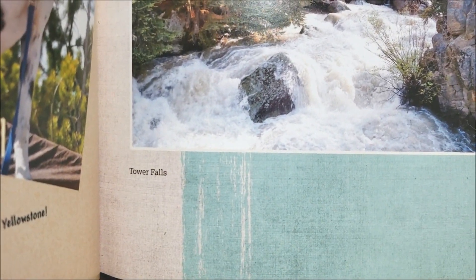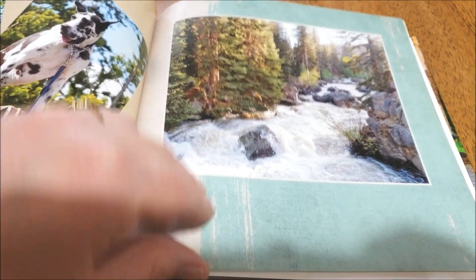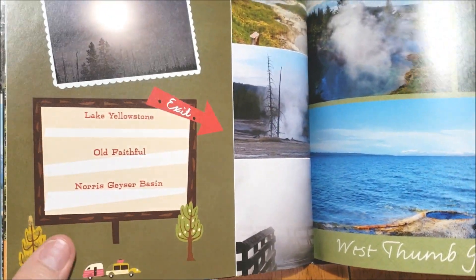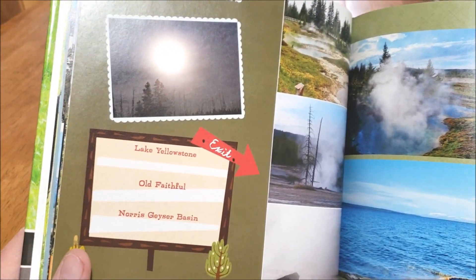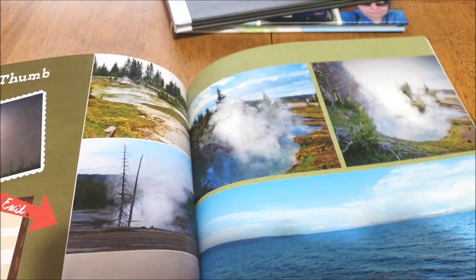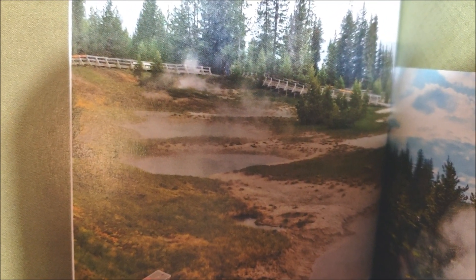And then this is Tower Falls. And then this is West Thumb, which — the way they design the loop road is to have everything about 45 minutes from the next thing, so this is about 45 minutes from where I was living at Lake Village. It's called West Thumb — it's like a little geyser basin. You can't walk through the geyser basin of course, because you could fall through the crust. But you can see where that fencing is — that's a boardwalk that goes around the geyser basin.